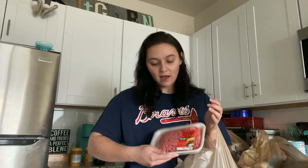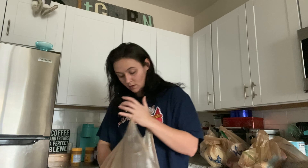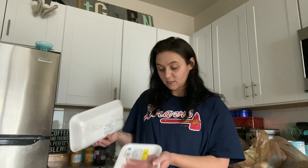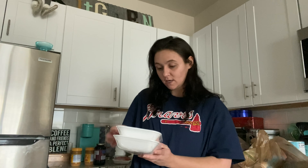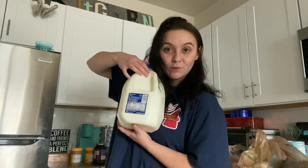Then I got some burger meat, some ground meat, and two packs of pork chops because Harley specifically requested pork chops this week. I didn't think three was enough for the two of us so I got a lot. Whatever we don't use I will freeze or make something else with it.